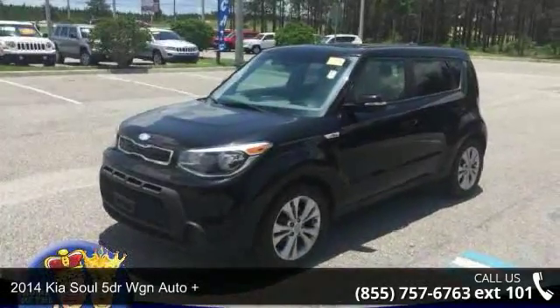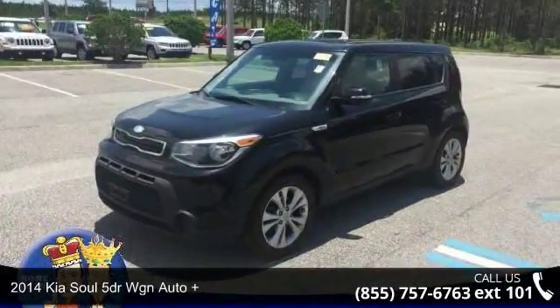Check out this 2014 Kia Soul. This may be the set of wheels you've been looking for.